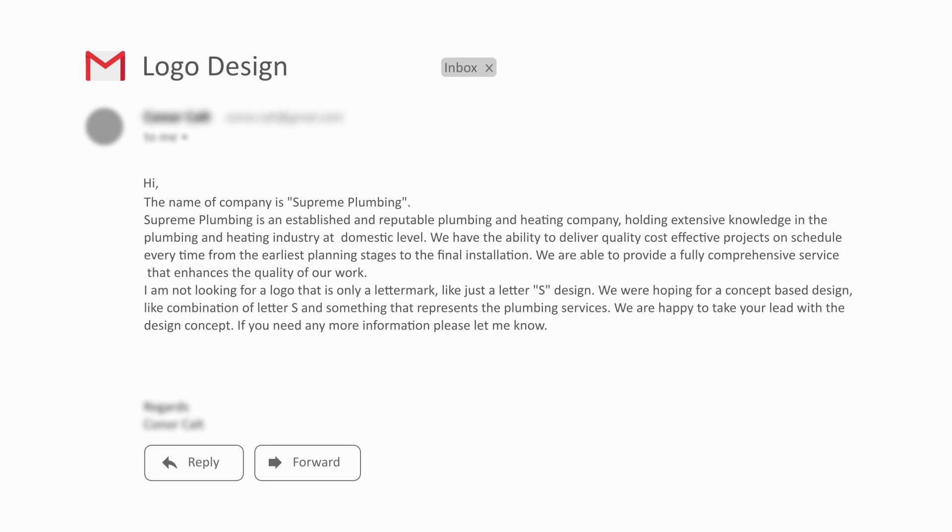The client says: I'm not looking for a logo that is only a letter mark, like just a letter S design. I'm hoping for a concept-based design, like the combination of letter S with something that represents the plumbing services. We are happy to take your lead with the design concept.